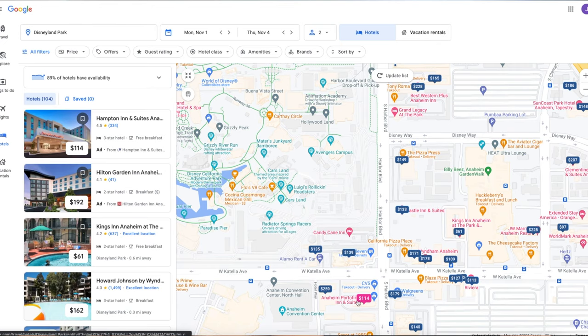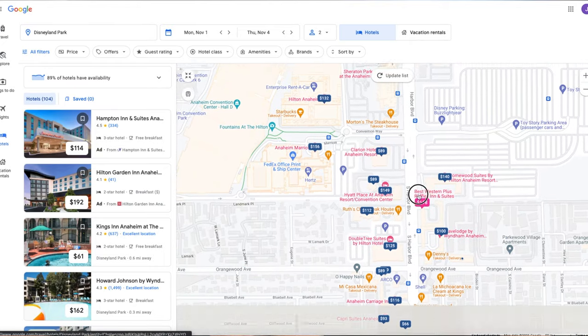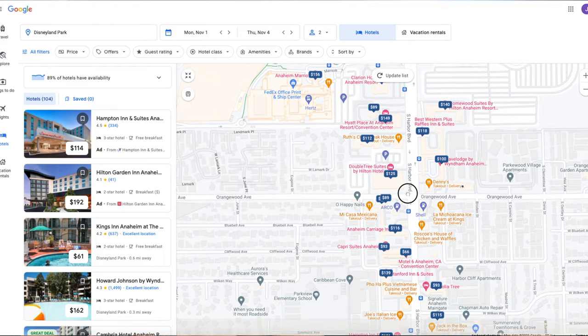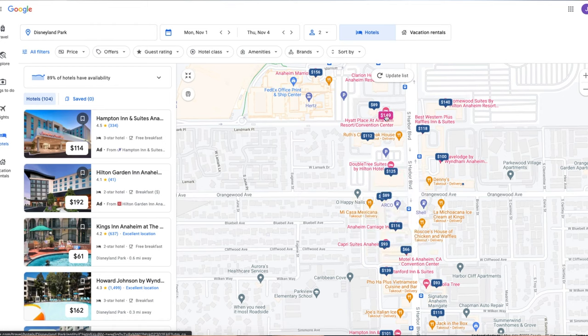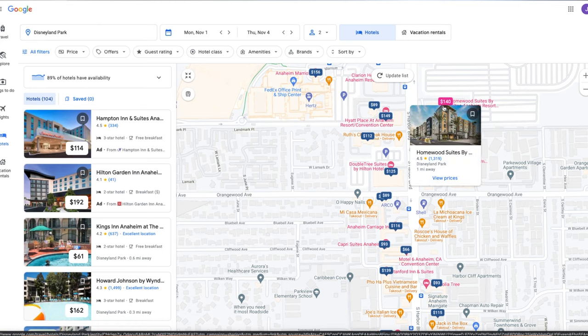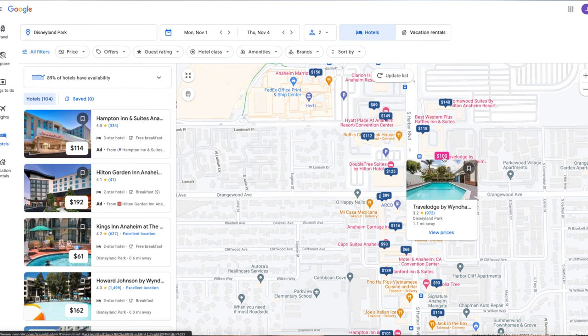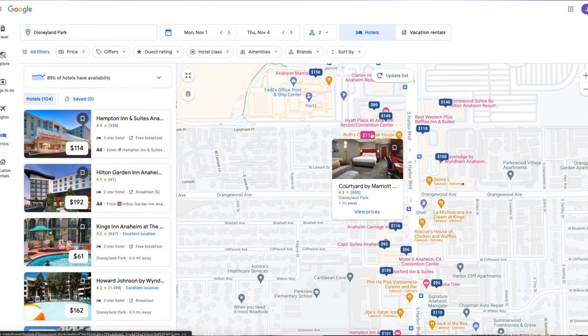Once we've narrowed down our choices to two or three, we also look a little further out of the walking distance area to see if we can get more bang for our buck. The most important thing to consider if you're looking further away — not within walking distance — is to add in those transportation fees, whether you're taking ART, Uber and Lyft, or driving yourself and paying the $25 parking fee at the Disneyland Resort.